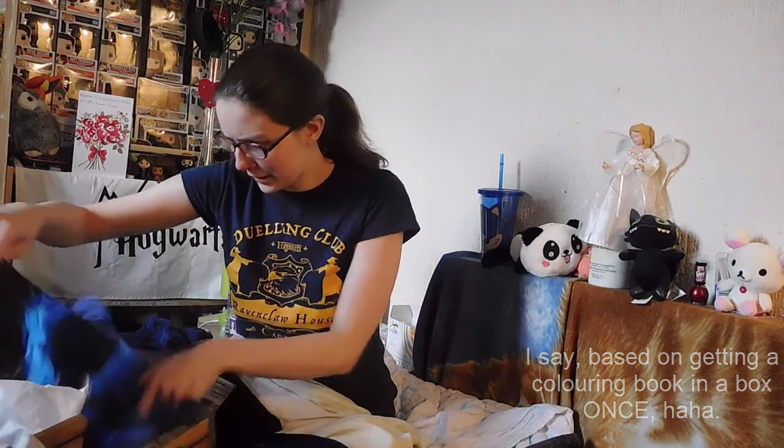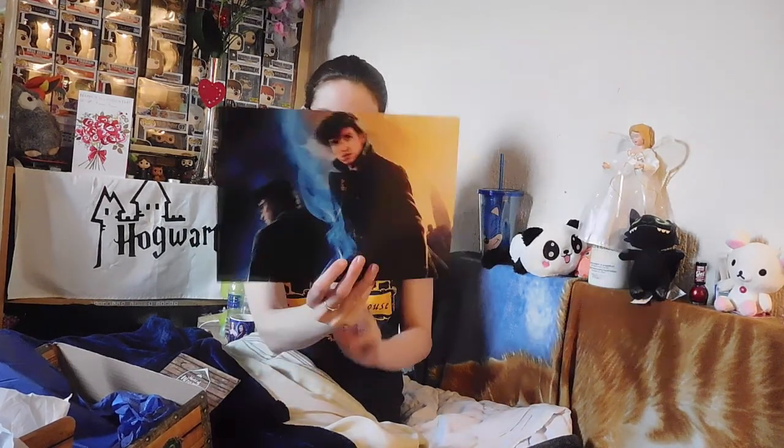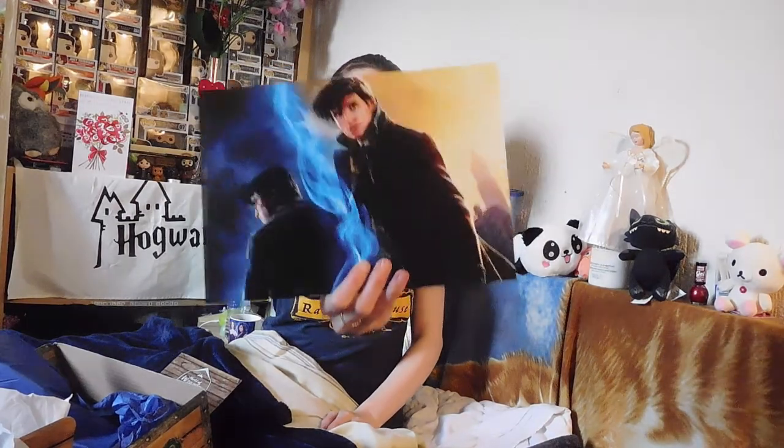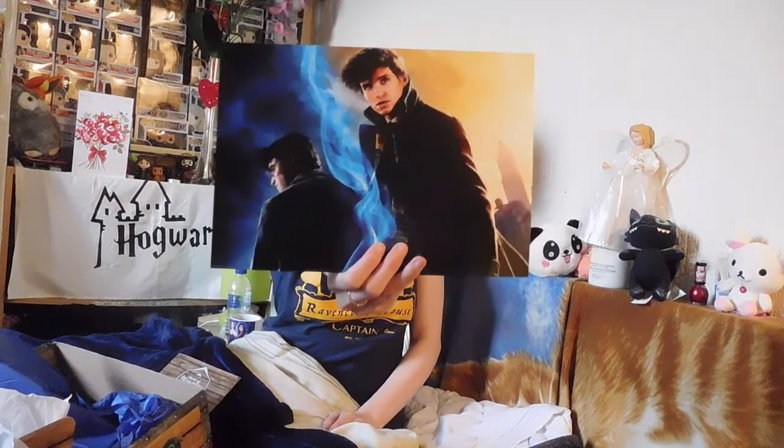Then the last item apart from the t-shirt is a print, because obviously they always put prints in. Although I think this is the first month there's only been one print. So this is a Fantastic Beasts and Harry Potter print — GeekGear exclusive. Mostly got Harry on one side and Newt on the other side. It's a nice little print, good quality as usual. They're always thick prints. Yeah, I like that.